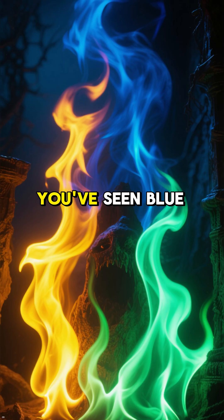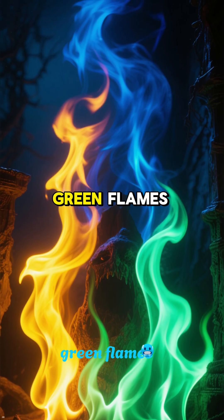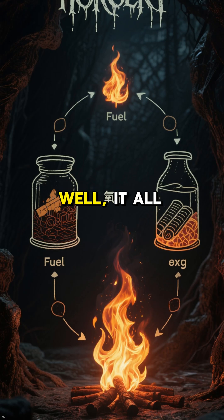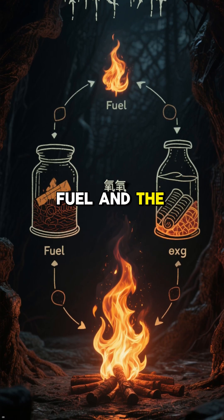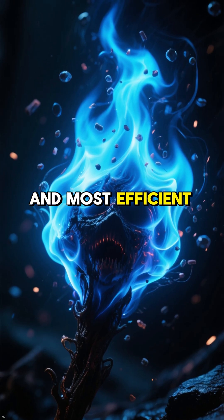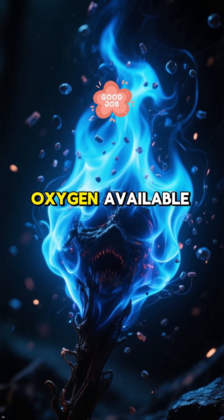Why is fire different colors? You've seen blue flames, yellow flames, even green flames. But what makes them that color? Well, it all has to do with the fuel and the amount of oxygen that's available to burn that fuel. Blue flames are the hottest and most efficient flames because there's a lot of oxygen available.